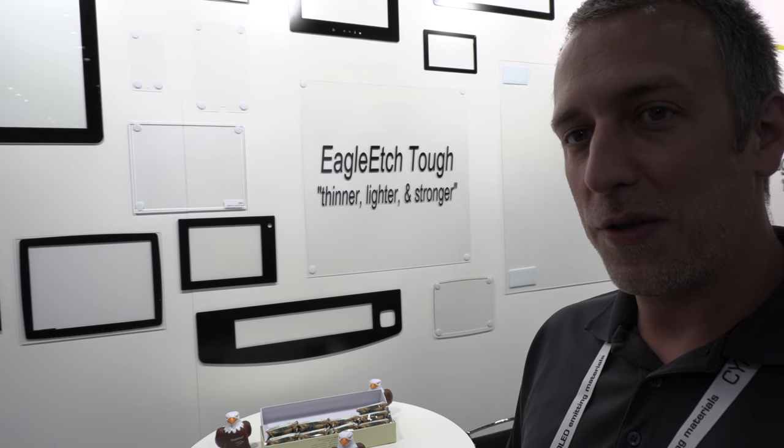We're here at the SID Display Week. Eric Miller from Europetech USA. Europetech is a Swiss-based company — the technical glass side of Glass-Sroche, which is known for AR coatings.